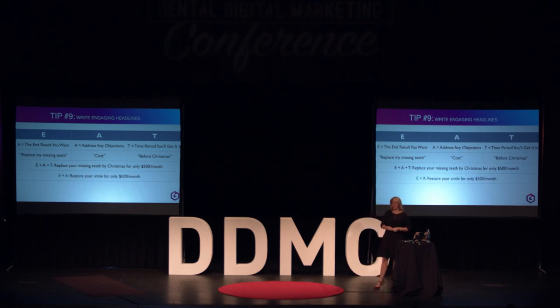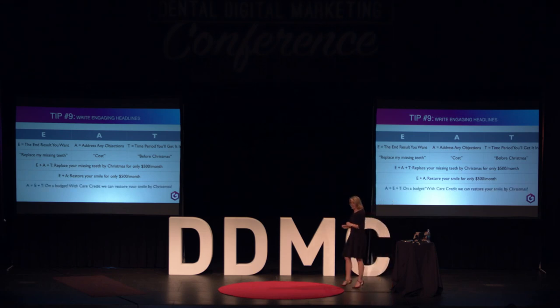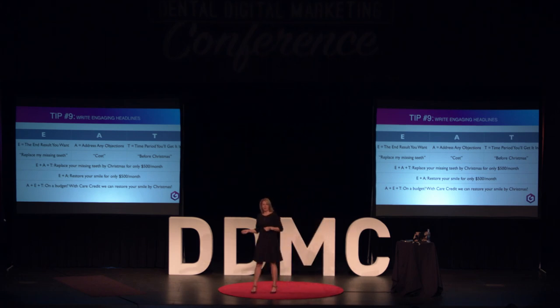You can also do just E plus A: 'Restore your smile for only $500 a month.' Or in a slightly different order, A plus E plus T: 'On a budget, with CareCredit, we can get your smile restored by Christmas.' Look at the headlines on your website, landing pages, anywhere you're trying to get engagement from your end user, and see if you're addressing these three things. If not, rewrite them — and I bet you'll see an increase in conversion.